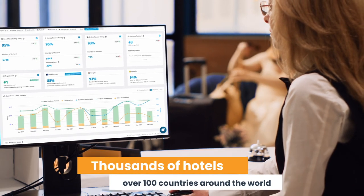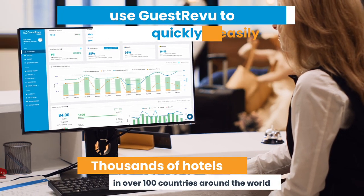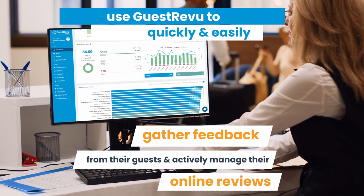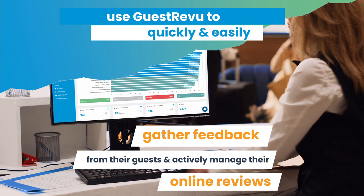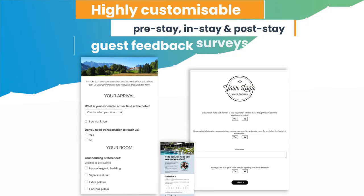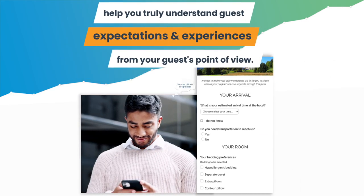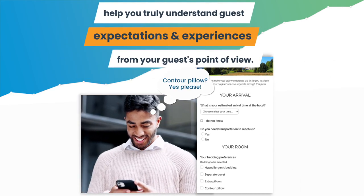Thousands of hotels in over 100 countries around the world use GuestReview to quickly and easily gather feedback from their guests and actively manage their online reviews. Highly customizable pre-stay, in-stay and post-stay guest feedback surveys help you truly understand guest expectations and experiences from your guest's point of view.